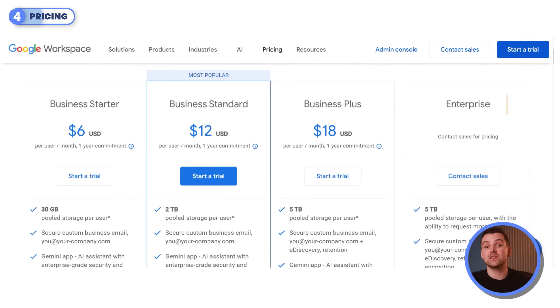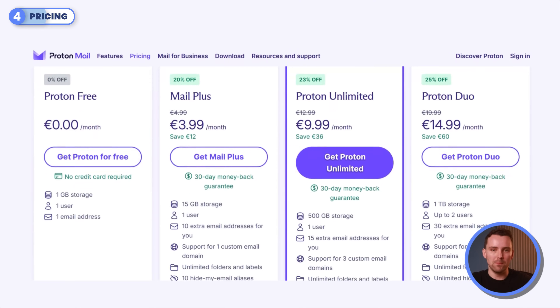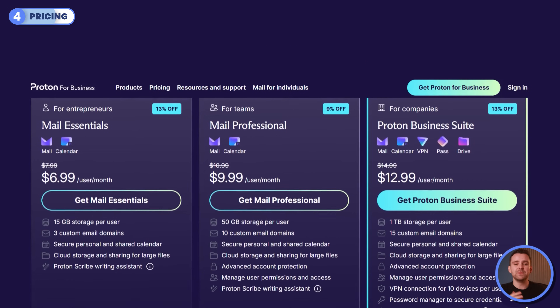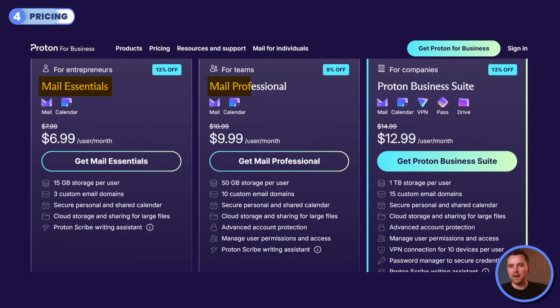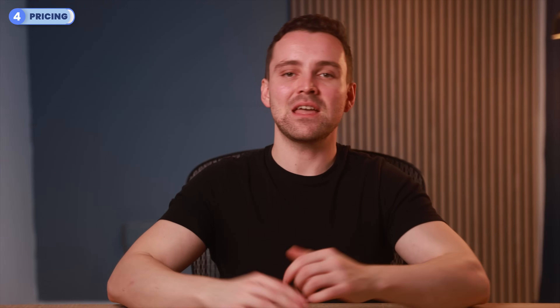The Enterprise plan includes similar features but with custom pricing. For ProtonMail, the free plan offers 1GB of storage, while Mail Plus at $3.99 per user per month includes 15GB, 10 email addresses, and priority support. The higher tiers — Proton Unlimited and Proton Duo — offer more storage and features for a few extra dollars monthly. Businesses can choose from Mail Essentials, Mail Professional, and Business Suite. If the Mail Plus package fits your needs, I've found a hidden page offering 60% off this plan — the link is in the description, so check it out while it's available.